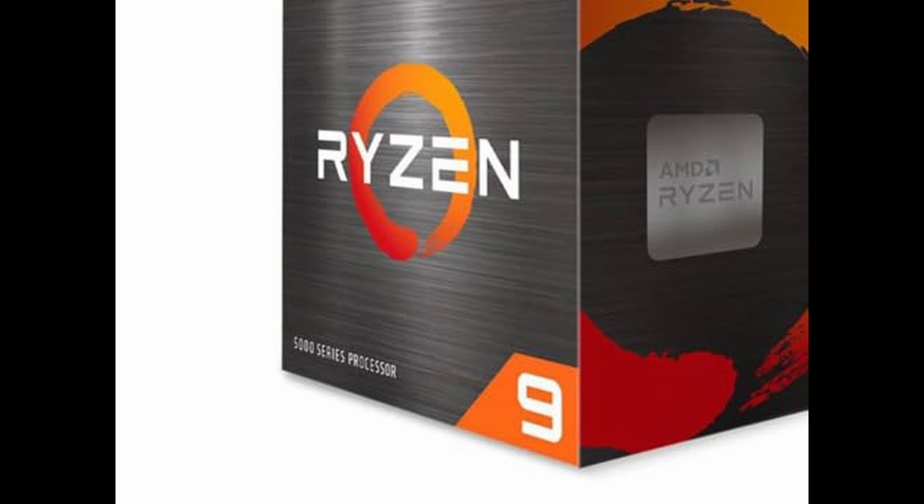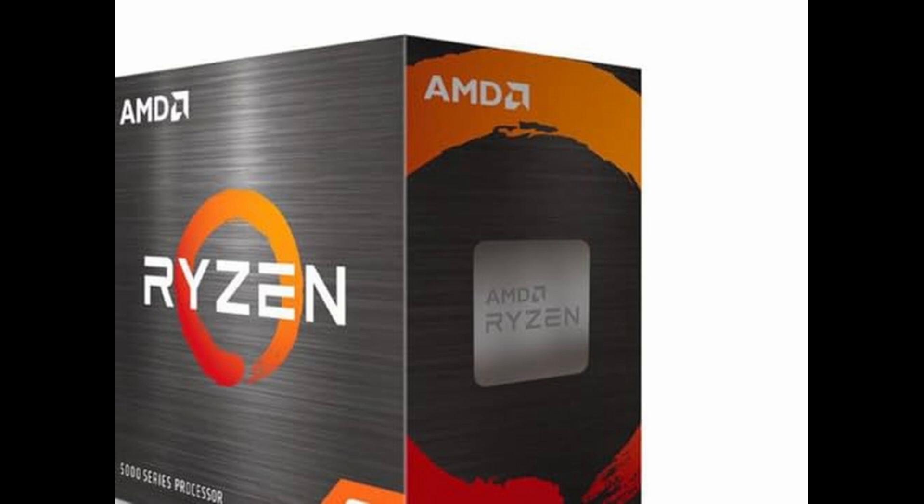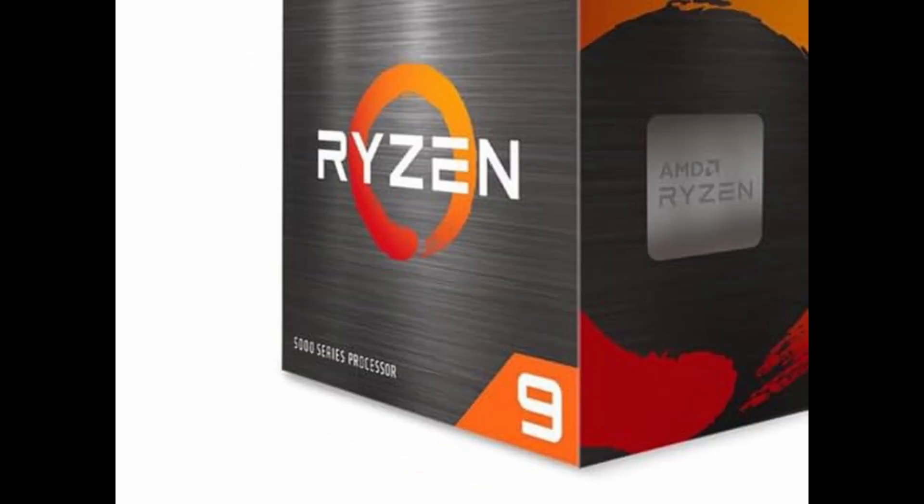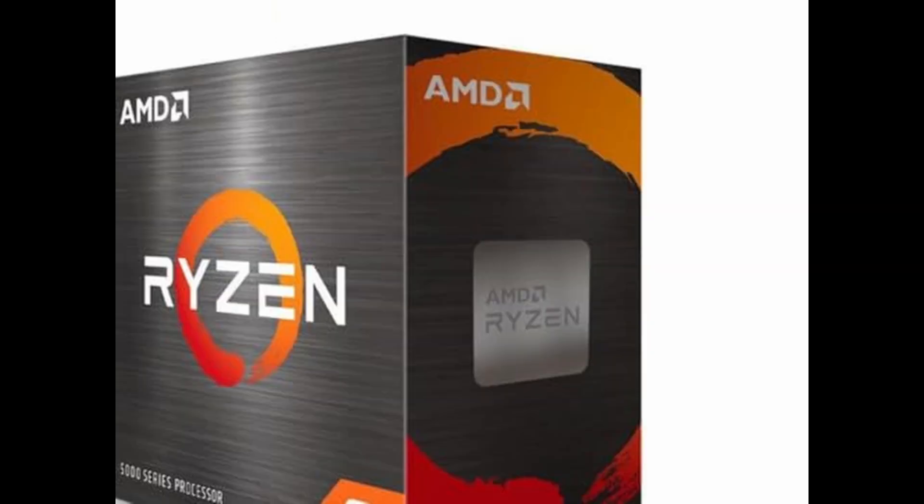But that's just the beginning. With a max boost clock of 4.8 GHz, the 5900 XT brings serious speed to the table. It offers 72MB of combined cache and full support for DDR4-3200 memory, ensuring minimal latency and ultra-responsive performance in real-world scenarios. Whether you're loading large project files or jumping into a match in your favorite FPS title, everything happens faster.